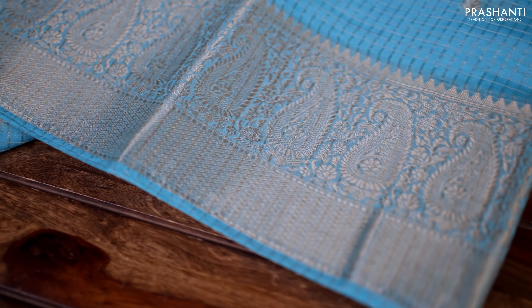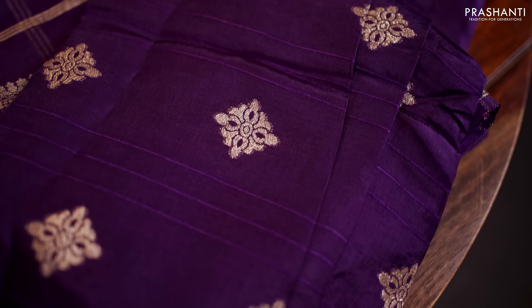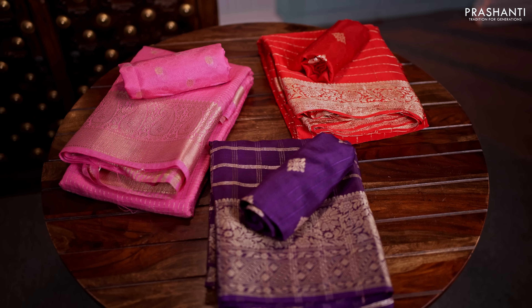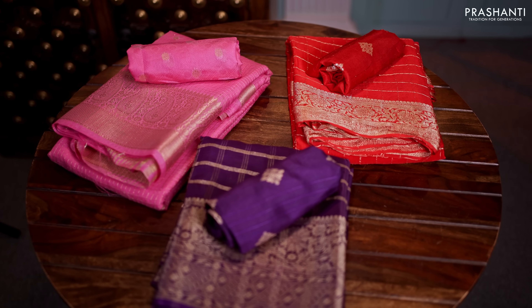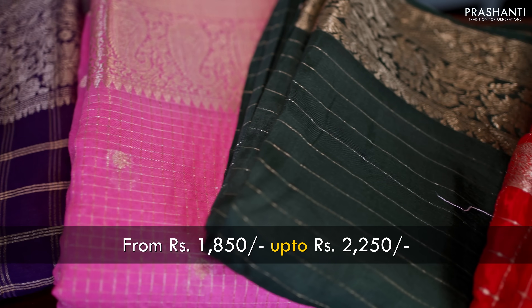These sarees come in very traditional designs in single tones. They carry traditional zari woven borders with sequin work in the body, zari checks in the body, and some very classy buttas in the body. All these sarees are matched with beautiful blouses with sequin and antique zari buttas, and give a very rich look when draped. All these sarees are priced between $1,850 going up to $2,250.